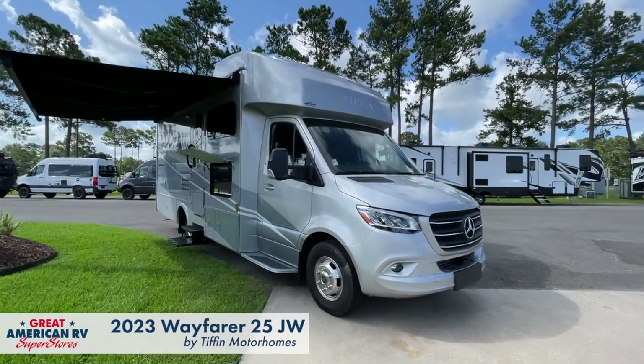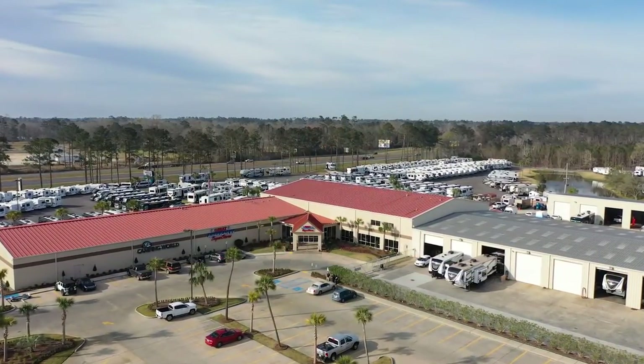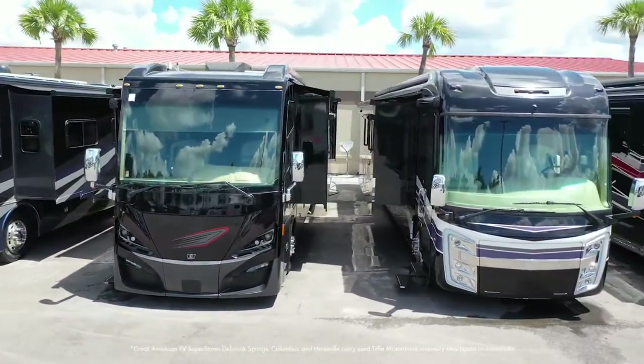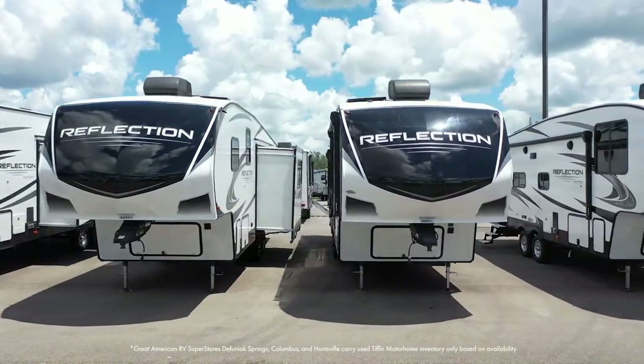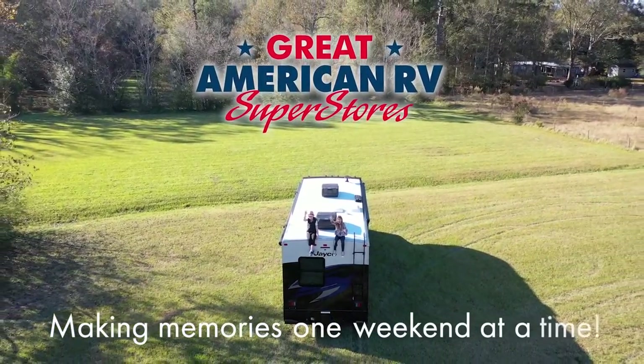I want to thank you all for taking time out of your day to come see this 2023 Tiffin Wayfair 25JW with me today. Great American RV Superstores in Hammond, Louisiana — come out and see us. Not only this product, but I've got Class A gas, Class A diesel, Class Cs, fifth wheels, travel trailers — we've got it all out here. Never been a better time to get out camping in the summertime. Football is right around the corner. Check out our website at greatamericanrv.com, where we're trying to help you make memories one weekend at a time.